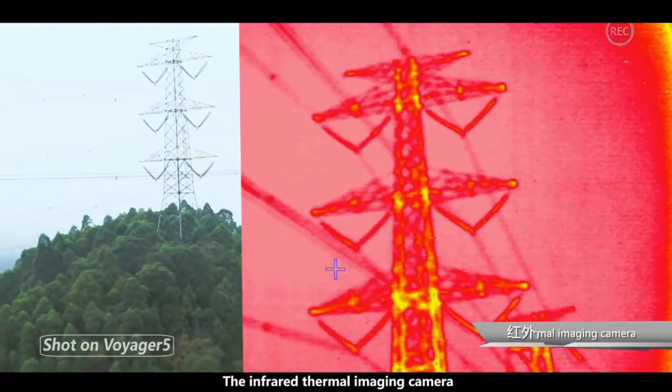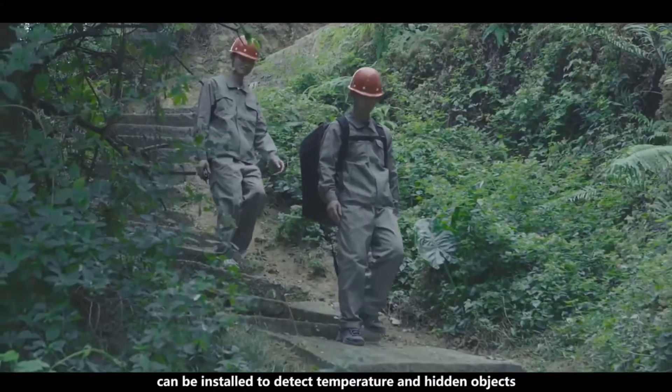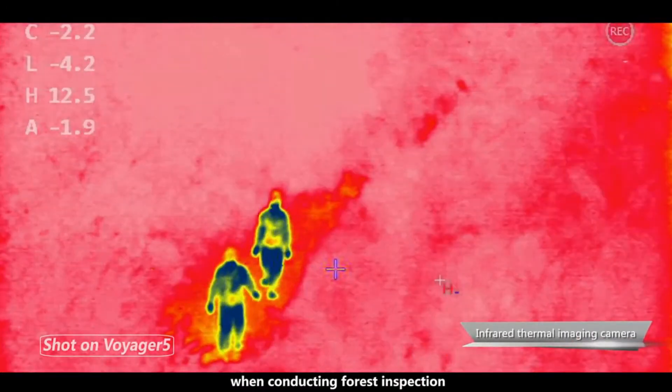The infrared thermal imaging camera can be installed to detect temperature and hidden objects when conducting forest inspection.